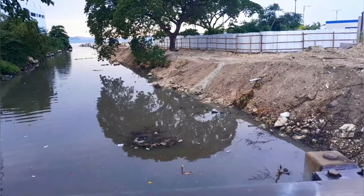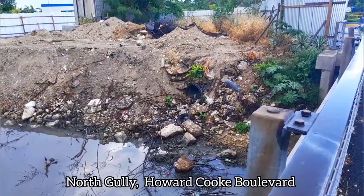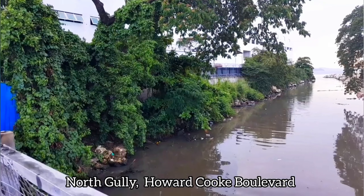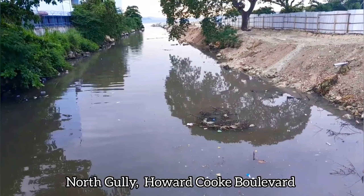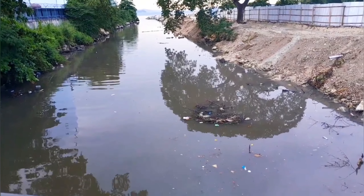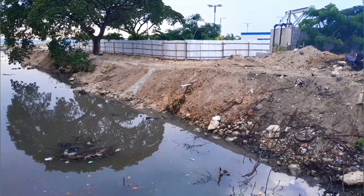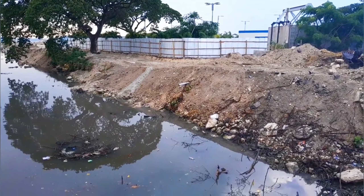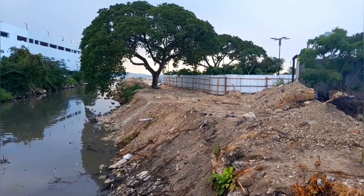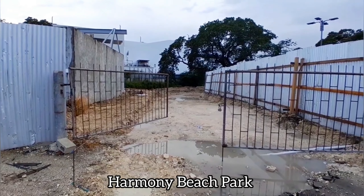On my way to Harmony Beach Park, I saw some work being done on the side of North Gully. What do you think is being done here? Let me know in the comments. I have a few possibilities: number one, they're fixing the North Gully; two, extending Harmony Beach Park; three, connecting Harmony Beach Park to Harbour City Shopping Centre; four, adding a boardwalk — or all of the above?